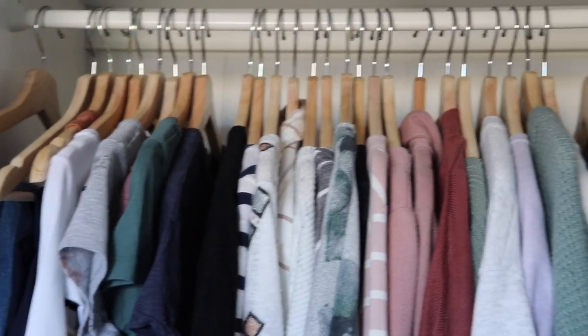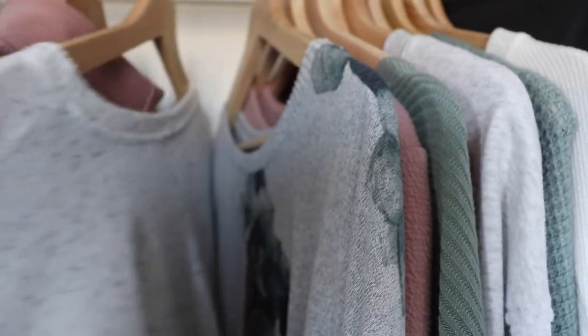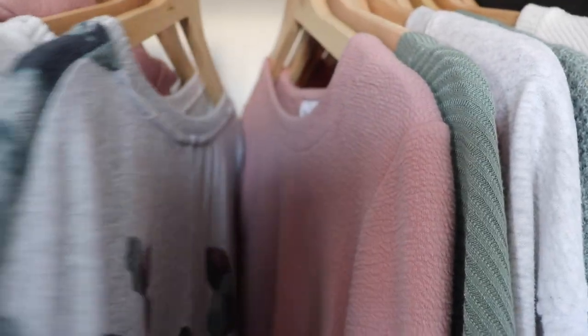I mentioned I didn't have a number goal for my capsule wardrobe, and that's still true, but I did count through for those of you who are curious. Counting all my daily wear other than sleepwear, I came up with 33 or 35 pieces — we'll go with 35 — that I'm picking from for this capsule wardrobe.